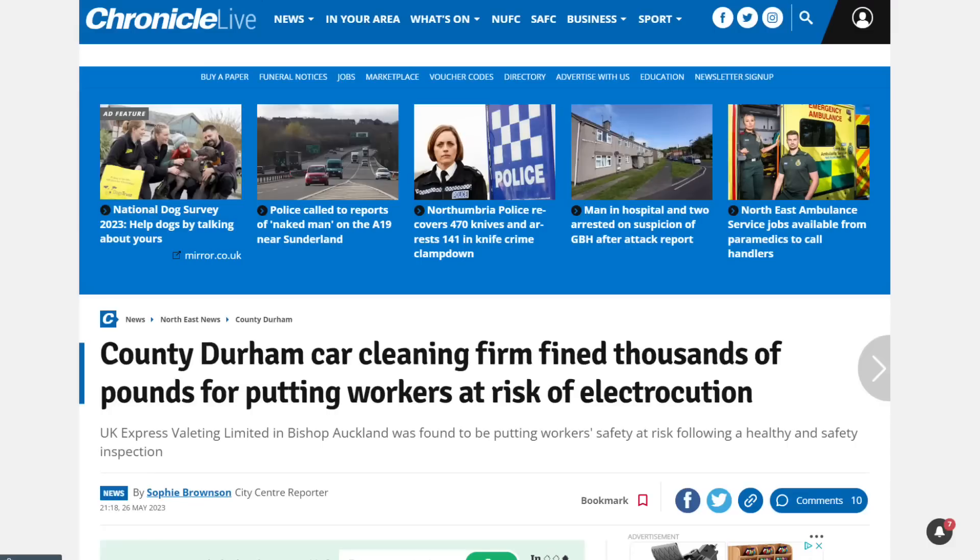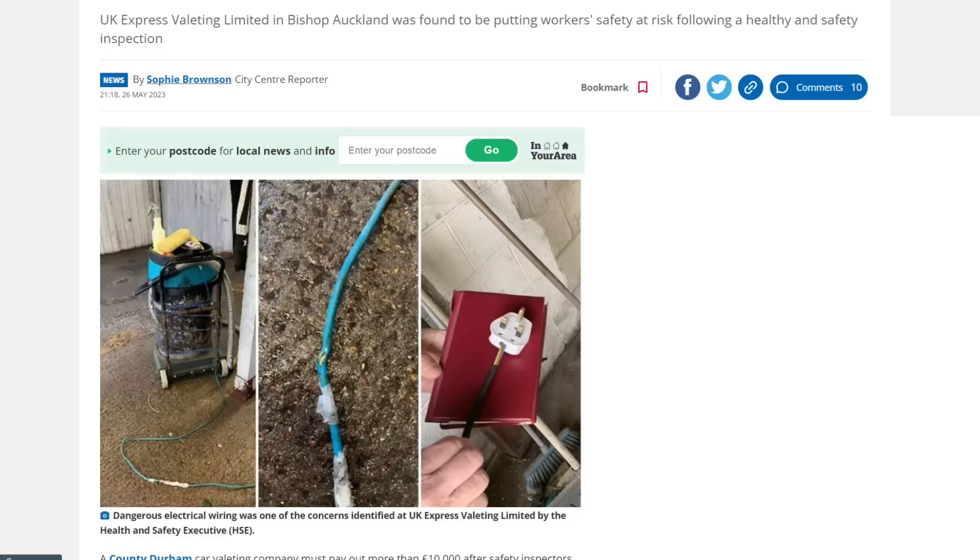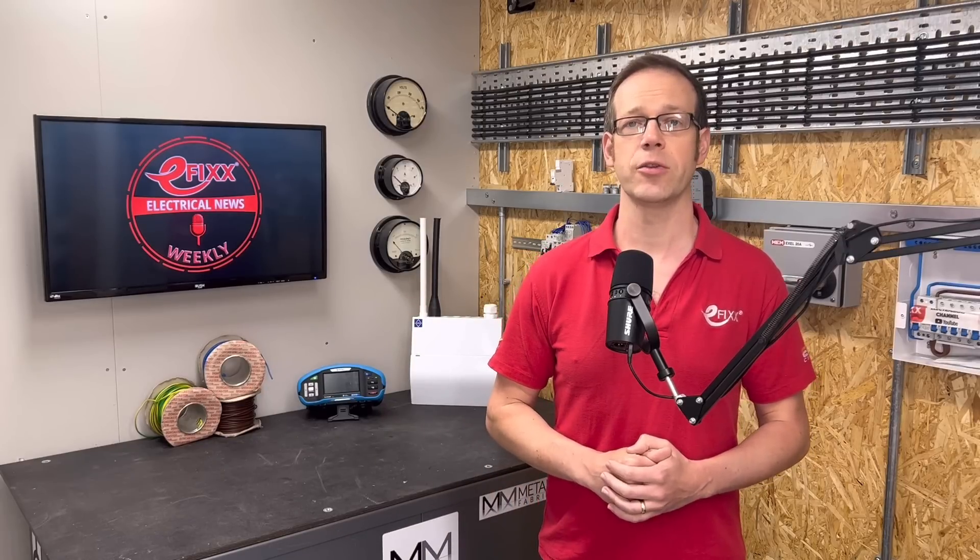A company that could have done with Poulter's expertise is a car valeting business in County Durham. The firm must pay out more than £10,000 after safety inspectors found workers were at risk of electrocution. A garage door and a vacuum cleaner were found to have live exposed parts, and nearby workers were washing cars. The Health and Safety Executive took action to protect the staff at UK Express Valeting Limited, based on the Abraham Industrial Estate in Bishop Auckland. A probe found that the car cleaning firm was using unsafe equipment and had many faulty electrical installations.